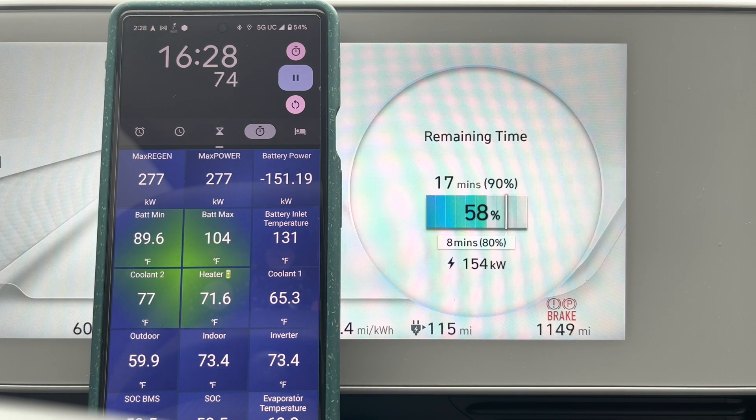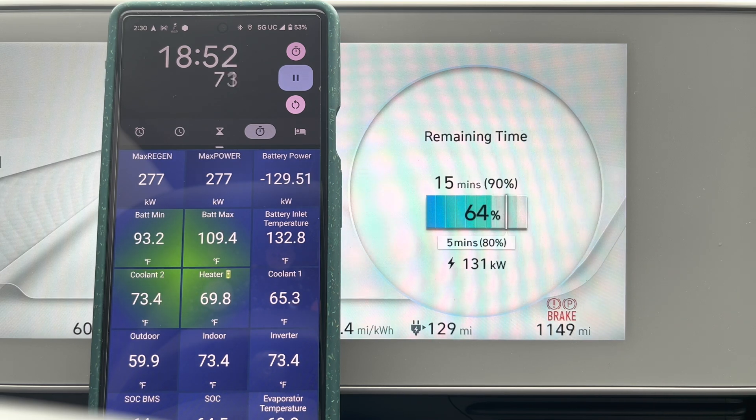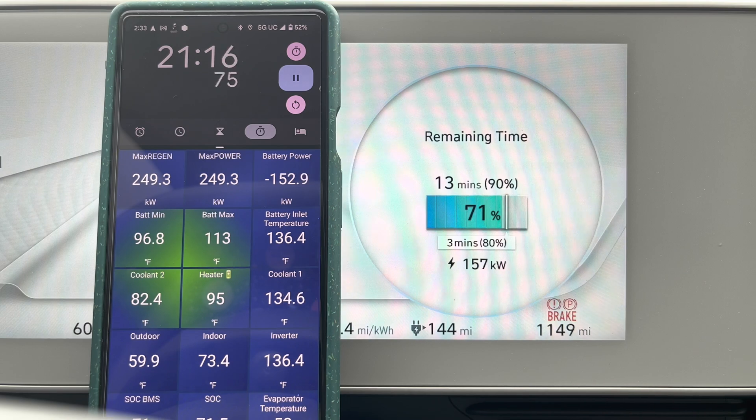We're about 16 and a half minutes in, just about to hit 60 percent. Charging speed has dropped down to about 130 kW — there's that 18-minute mark that we've been told by Hyundai we should be able to achieve 80 percent. Obviously the outdoor temperature today wasn't good enough to get us there. And now we see the battery charging speed come back up to about 160 kW — I was just not expecting that. I was expecting just a continuous ramp down to about 100 kW.